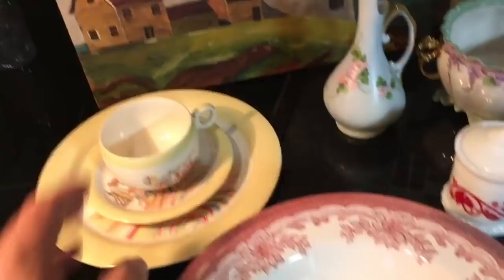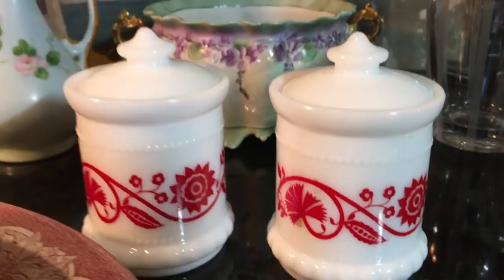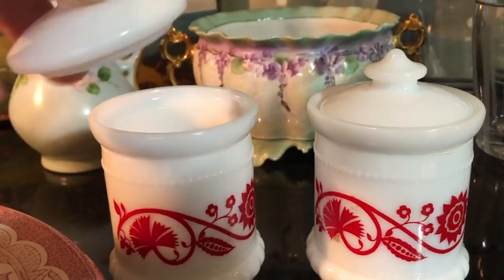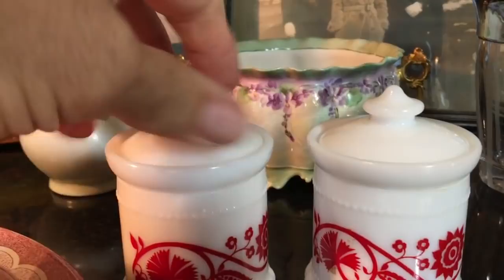I can't remember who made these. They have a Hazel Atlas look to them and I didn't bother to look them up — I wasn't in the mood to do a lot of research. These are two little, probably 1950s, milk glass containers with tiny lids. They're not marked on the bottom, so I'm not sure, but they just had that Hazel Atlas look. They're in great shape — no chips or cracks. They're really cute, and were also 50 cents each.